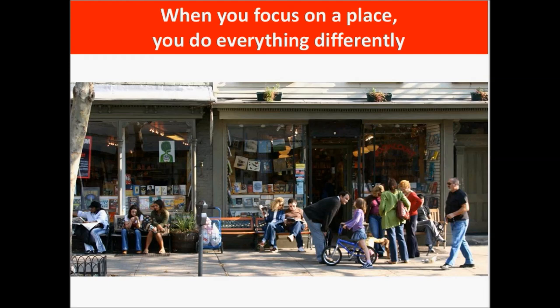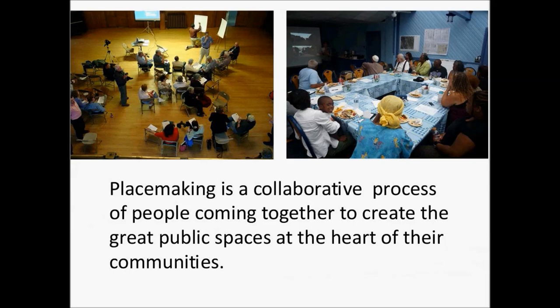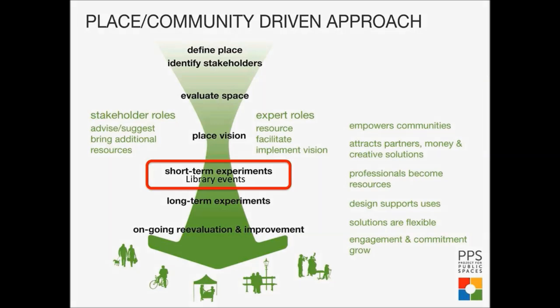So what is placemaking? For us at Projects for Public Spaces, placemaking is most of all a process — a collaborative process with people in the community coming together to create great public spaces that give their community a meaning and a sense of belonging and a sense of being part of something great and exciting. Our place-driven process really begins with the place and the people who live, work, play, and go to school near and around that place.